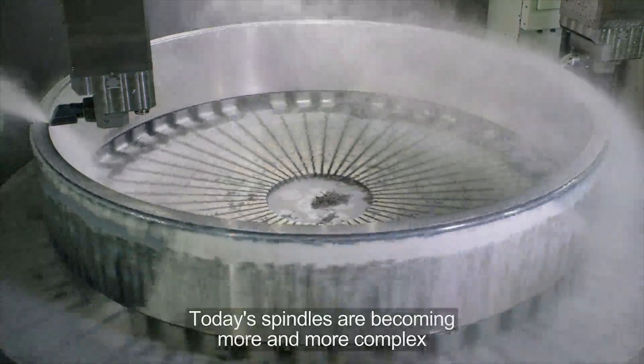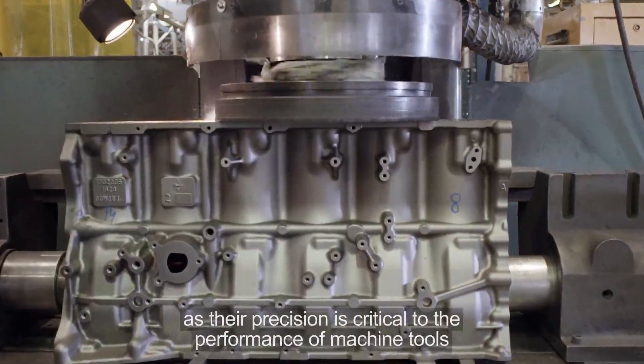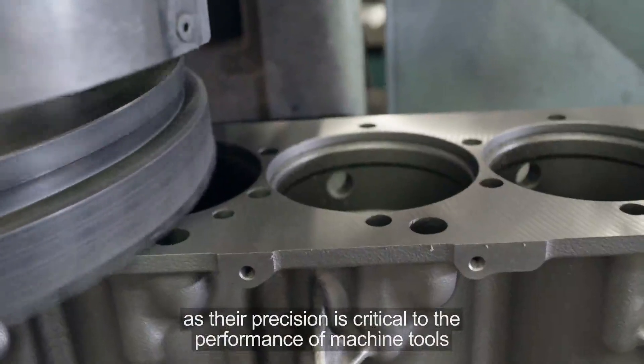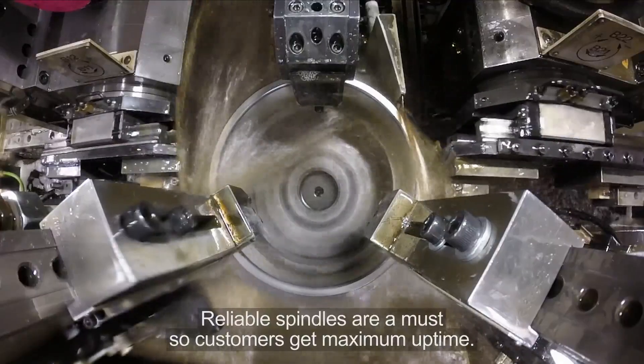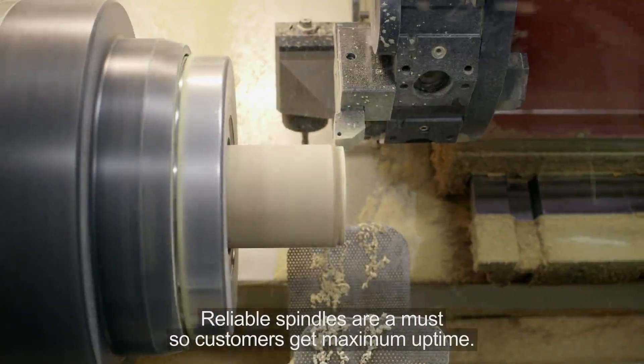Today's spindles are becoming more and more complex, as their precision is critical to the performance of machine tools and to the accuracy of the end product. Reliable spindles are a must, so customers get maximum uptime.